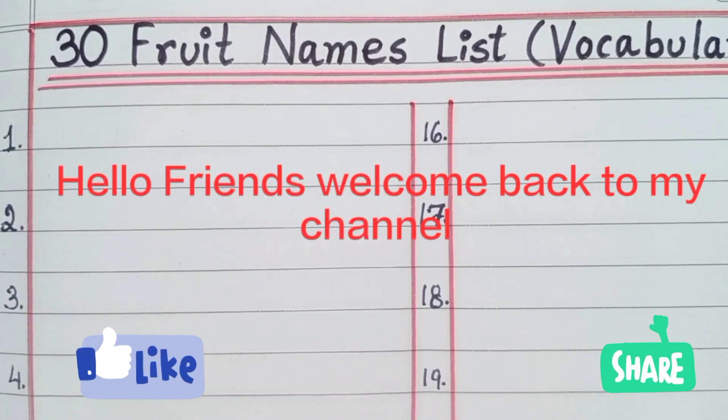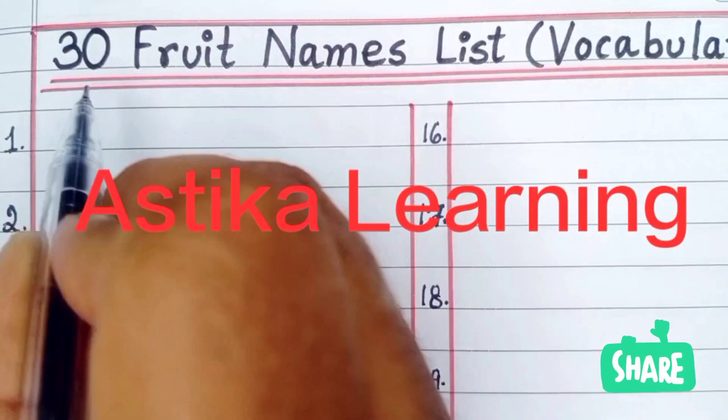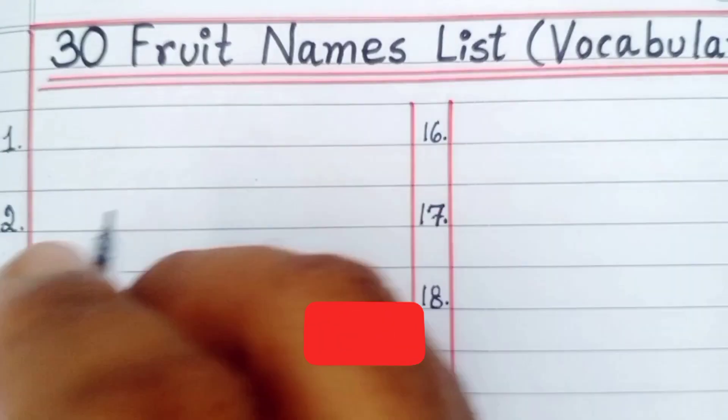Welcome back to my channel Astika Learning. Today in this video we are going to learn 30 fruit names.